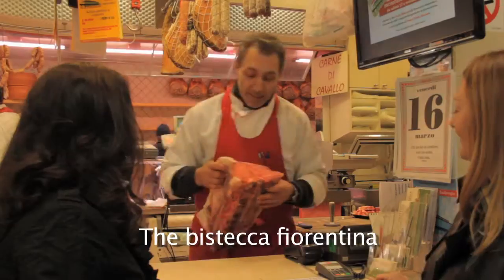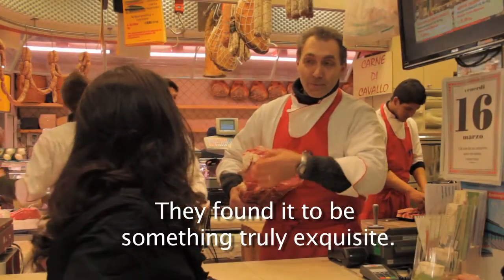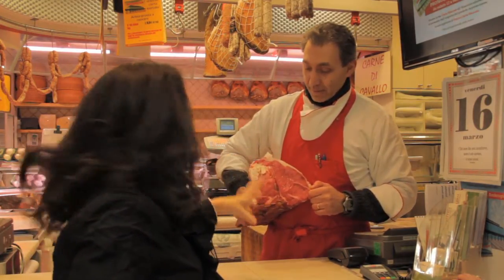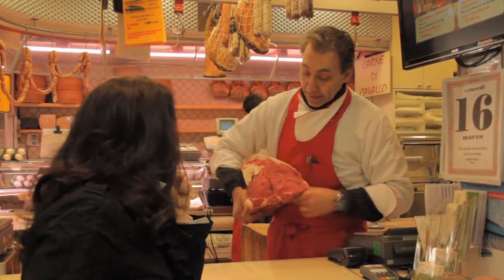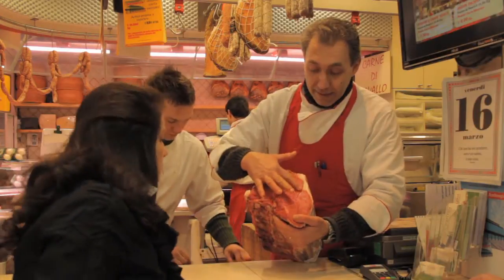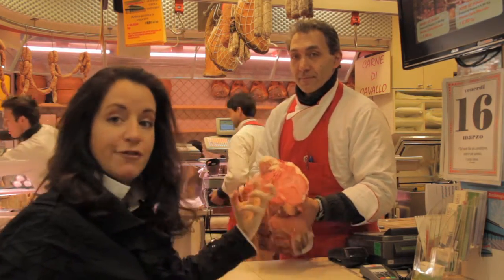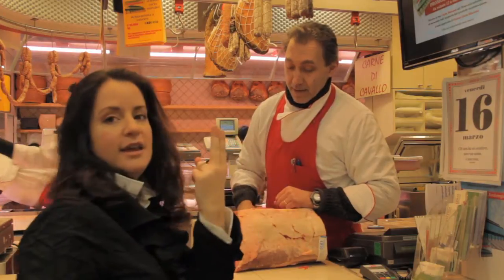The bistecca fiorentina is something that was born in the era of the Medici. The animal must be dry-aged — frollato. For example, here we have a veal that has already had three weeks of aging. When you touch it, it should feel like velvet. If it's not aged long enough, the meat is going to be very tough. The bistecca must be cut at least two fingers thick — that's going to be at least two inches.